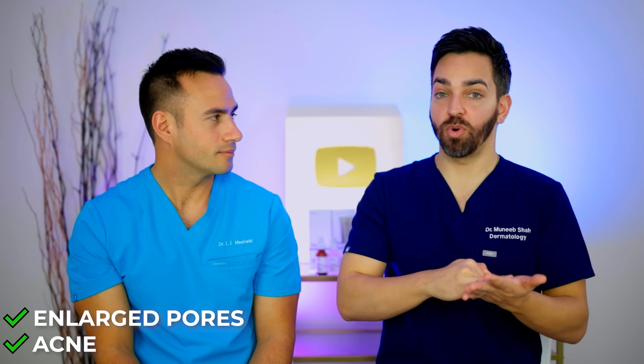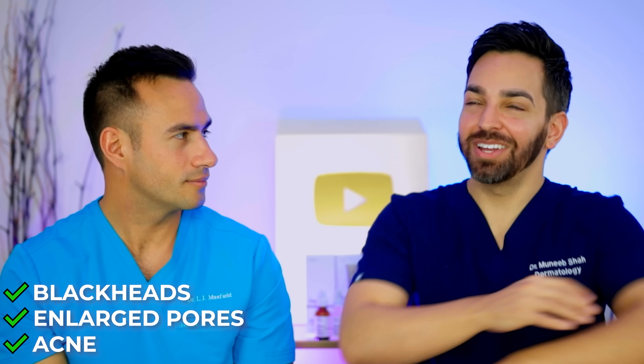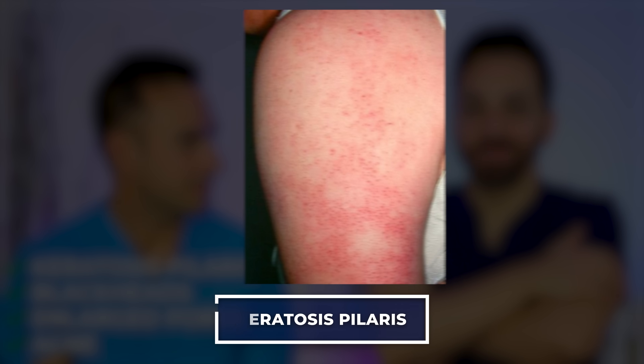Before we jump into the product offerings from The Ordinary, let's talk about what conditions this is going to benefit. You may want one of these products if you have acne, enlarged pores, or blackheads. You could use it on keratosis pilaris, though these bottles are kind of small for that. It would also help for something like ichthyosis vulgaris on your legs. But these products from The Ordinary are more formulated for the face.